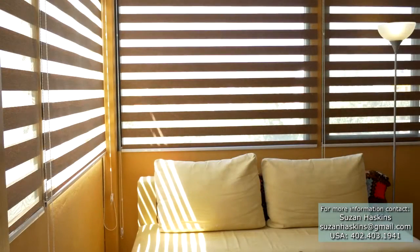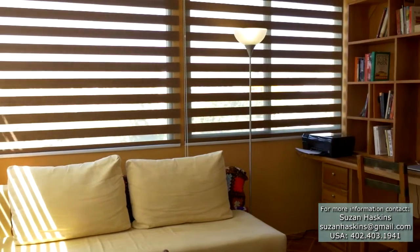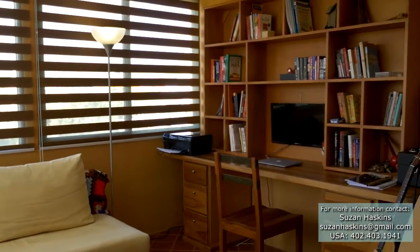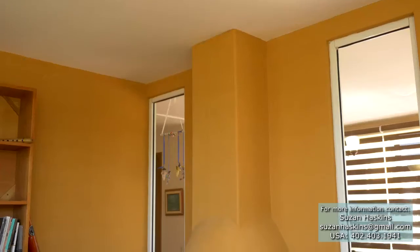Just off the dining room is the home's office guest bedroom. The convertible couch sleeps two and was purchased from one of Quito's best furniture and design stores. Here you access the other side of the dining room fireplace.